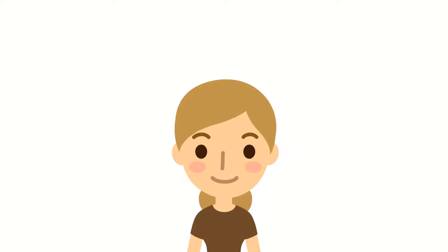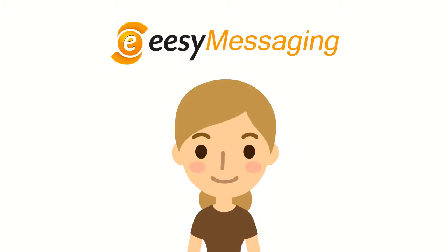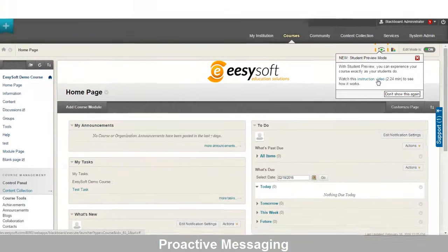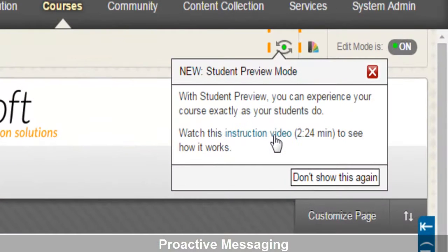Fortunately, this time Evelyn was well prepared. She and her colleagues used EasyMessaging to proactively inform users about the changes in the new layout, making the transition to the new version much smoother.